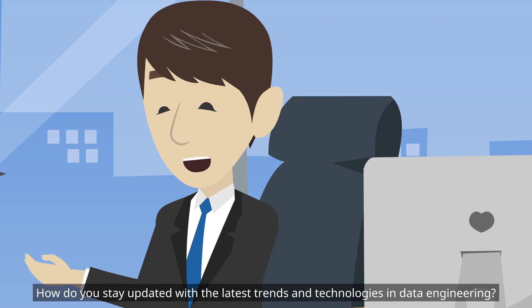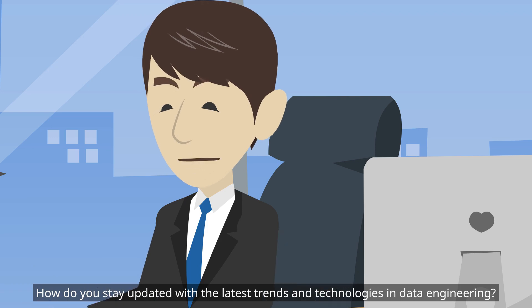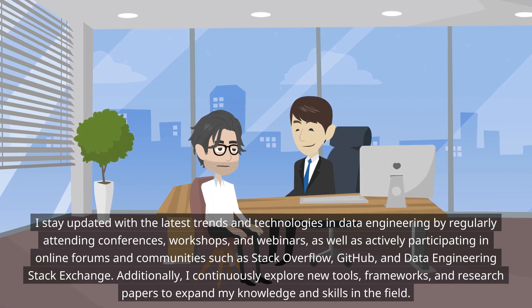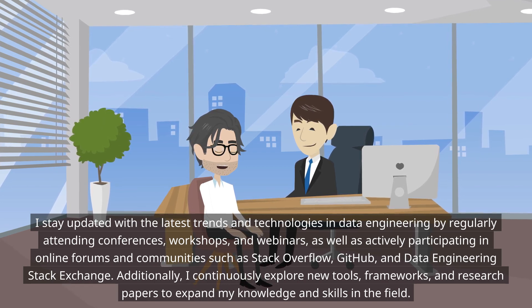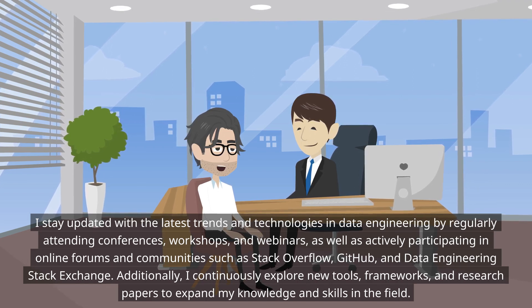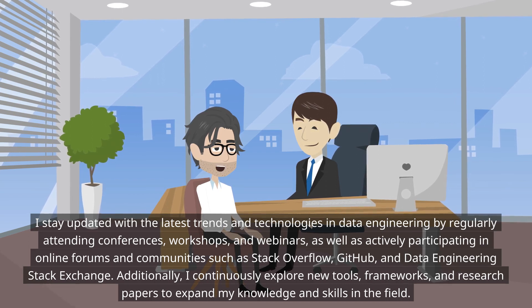How do you stay updated with the latest trends and technologies in data engineering? I stay updated by regularly attending conferences, workshops, and webinars, as well as actively participating in online forums and communities such as Stack Overflow, GitHub, and Data Engineering Stack Exchange. Additionally, I continuously explore new tools, frameworks, and research papers to expand my knowledge and skills in the field.